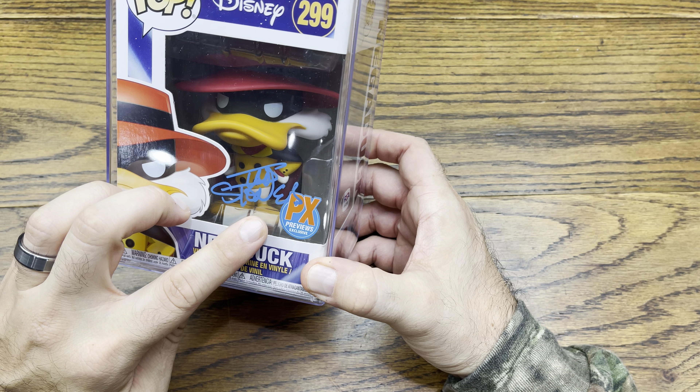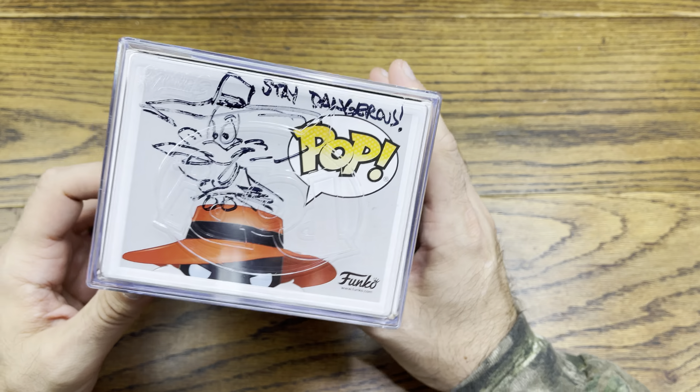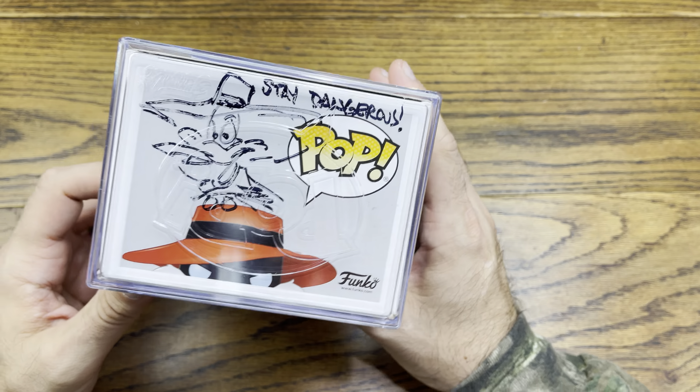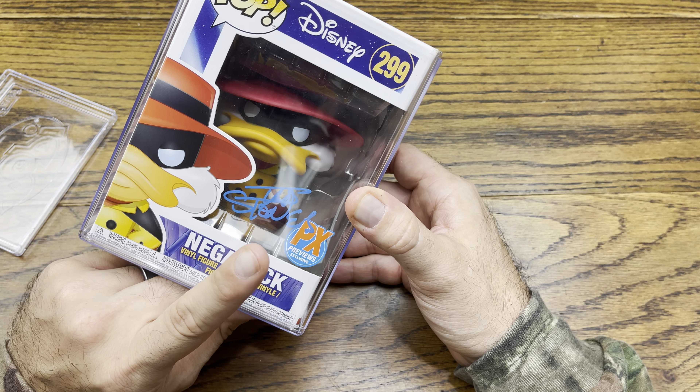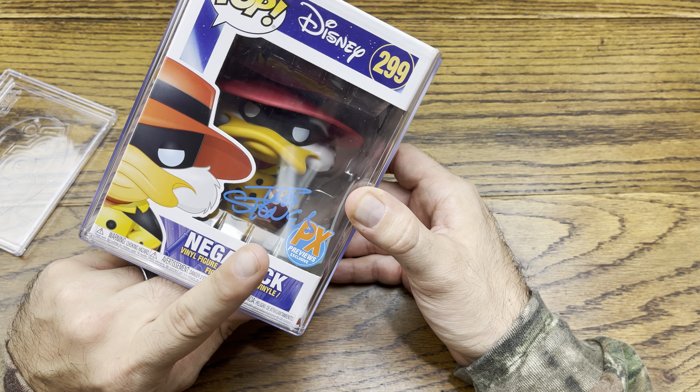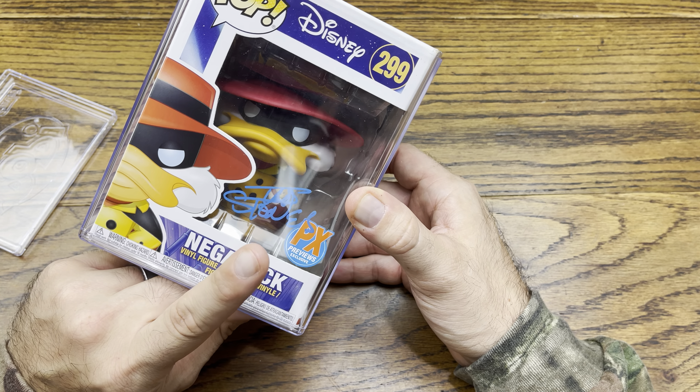First one we got is Negaduck. This is from the Darkwing Duck line and it is signed by Tad Stone, who is the animator for the show Darkwing Duck. It also has a little remark on top which says 'stay dangerous' and a nice drawing of Darkwing Duck right there. This is the PX Previews exclusive stickered one with the newer sticker — I actually have this pop with the older sticker which is a smaller purple one, so cool that now I have both stickered ones.